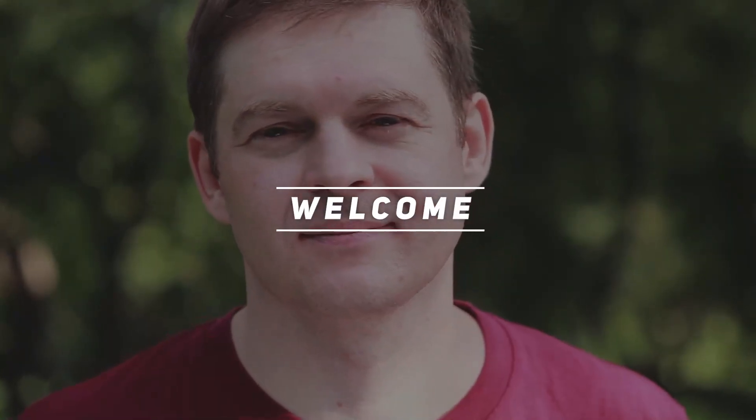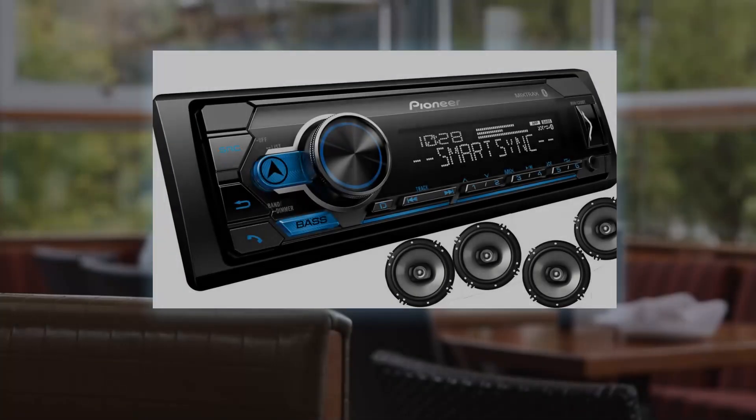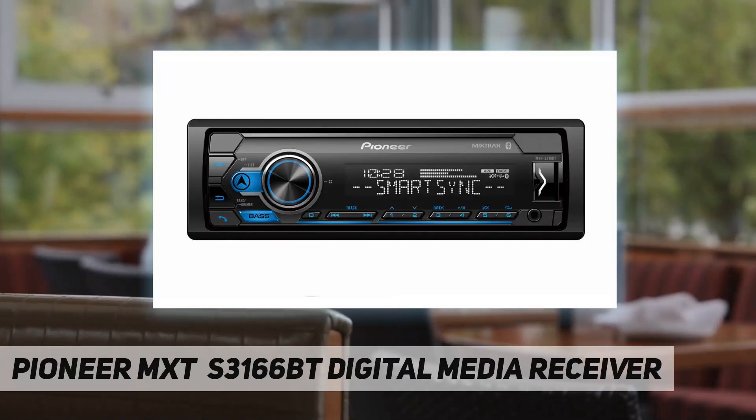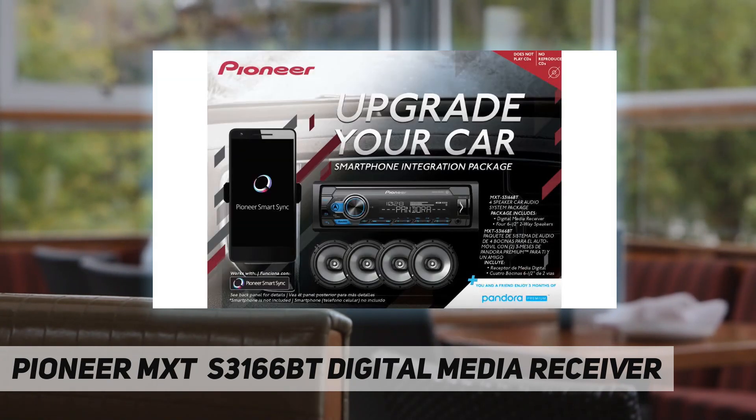Welcome back to my channel. Pioneer MXTS 3166BT digital media receiver — hands-free calling and audio streaming. Stay safe and obey local hands-free laws with built-in Bluetooth.